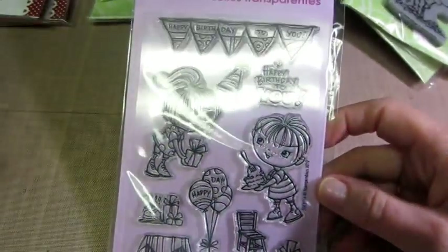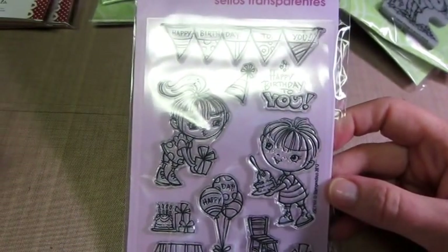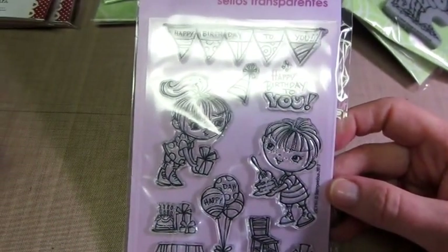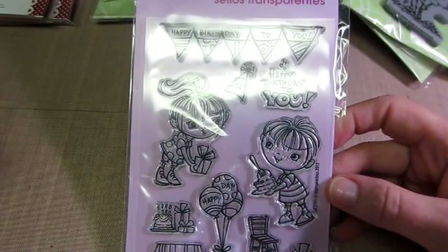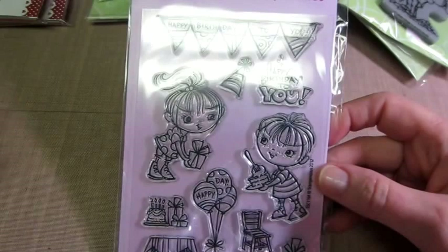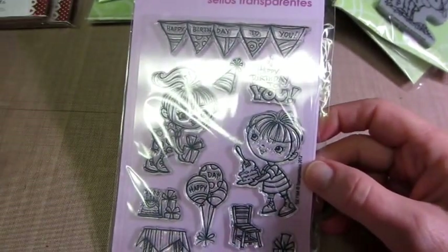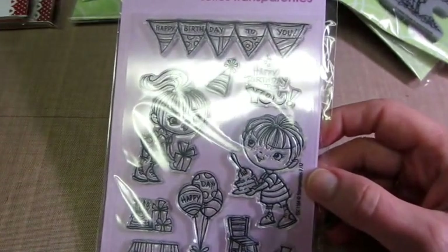I think I'm going to be making a few cards. Maya's turning seven on the 26th of July, and my neighbor's daughter also has a party the week before, so I'm going to make them cards. These images are just super cute, and I know everybody loves the Greeting Farm, but these are just super cute to me.